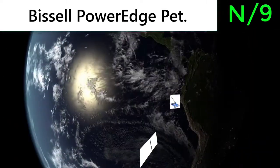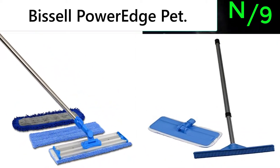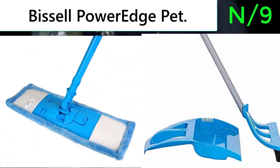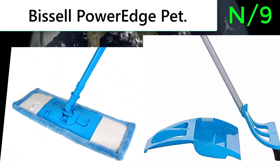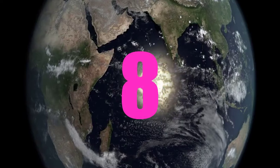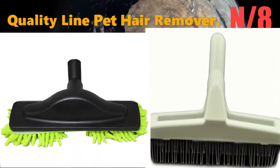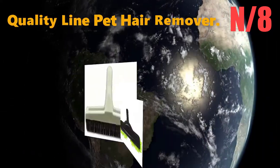Number 9: Broom name - Bissell Power Edge Pet Broom. This broom captures debris along edges and in tight spaces — no attachments or broom needed. The V-shape directs larger debris into the center suction path, while the ends of the V capture small particles.